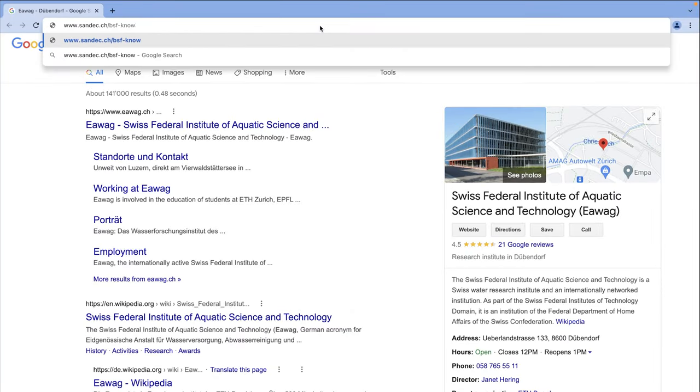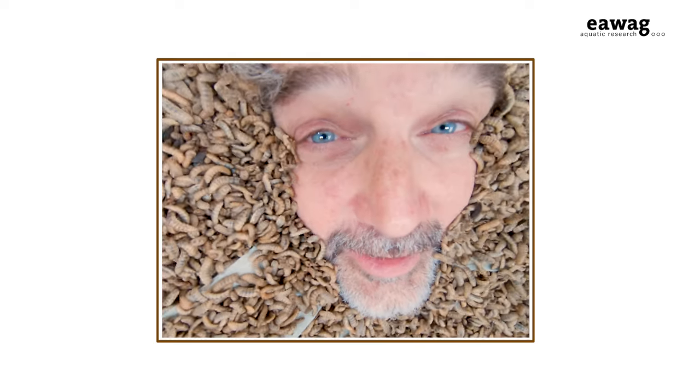To access it, simply go to the website and download it for free. Good luck and enjoy!